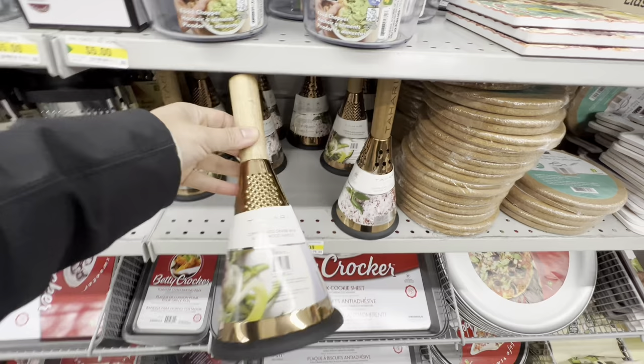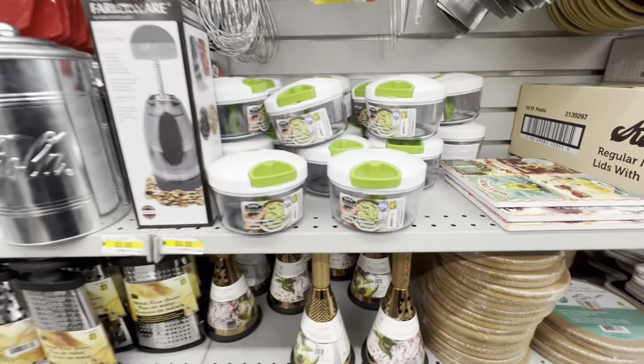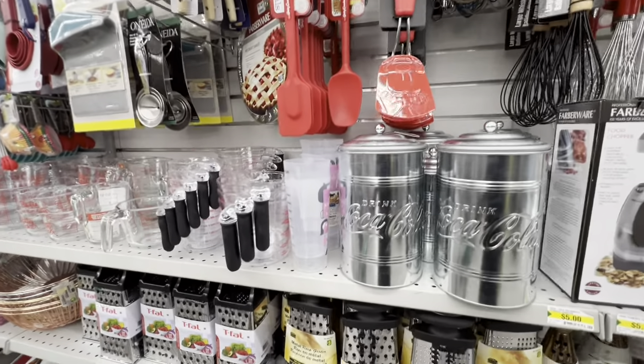At this location I also came across the ever popular grater with a wood handle for five dollars.